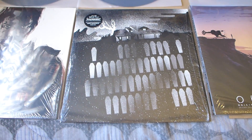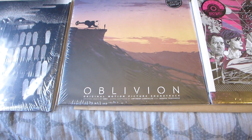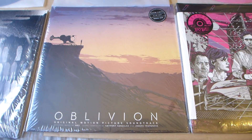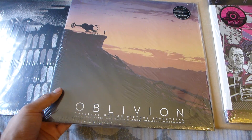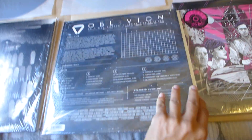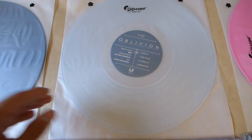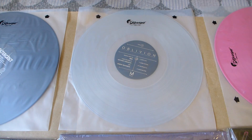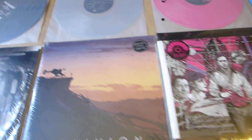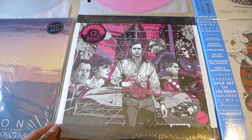Oblivion — I haven't seen this one either, but I've heard a lot of good things about it and I will be seeing it soon. For this one I managed to get the clear vinyl, so I got lucky on that one.